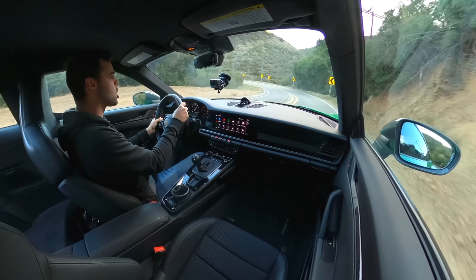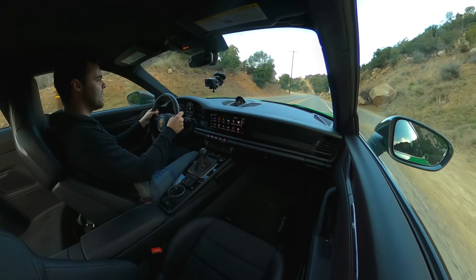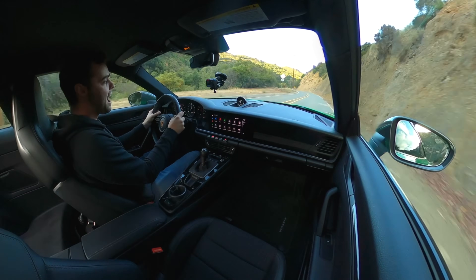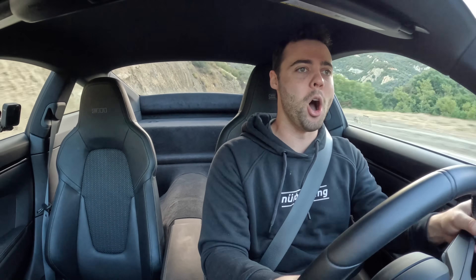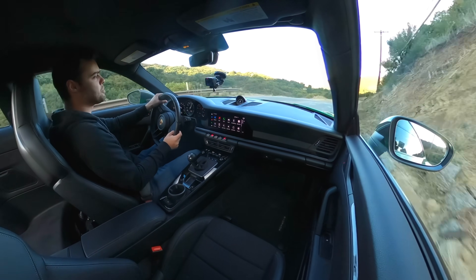It just feels perfect. Those shorter shift throws from the GTS transmission are absolutely brilliant. In sport or sport plus mode, we have auto active rev matching, but you can actually turn it off in the display. When you shift it into normal mode, it doesn't have that active rev matching. But I like the fact that you can put it in full-fledged mode and drive it yourself, or have that little bit of assist. When you have the auto blip on, the sounds this makes with perfect rev matches is absolutely insane.